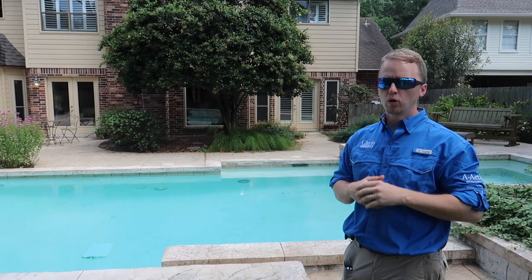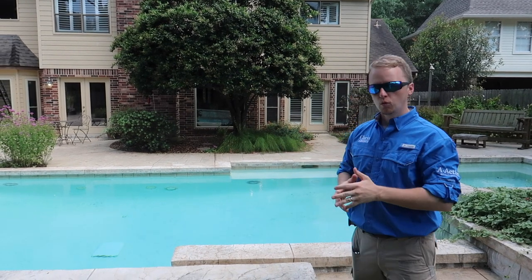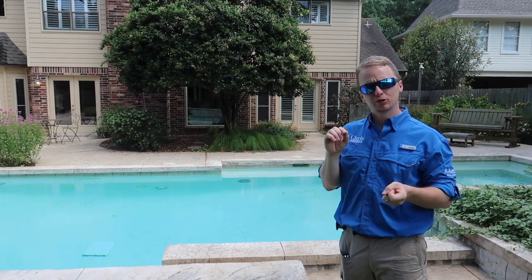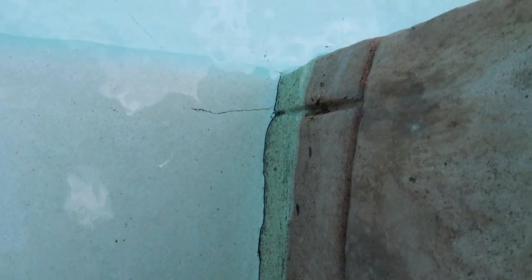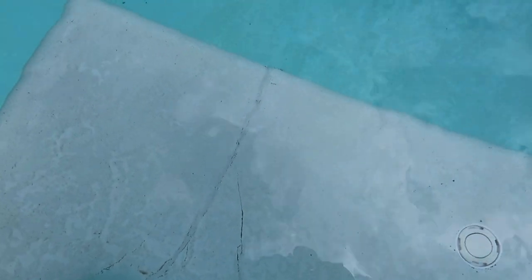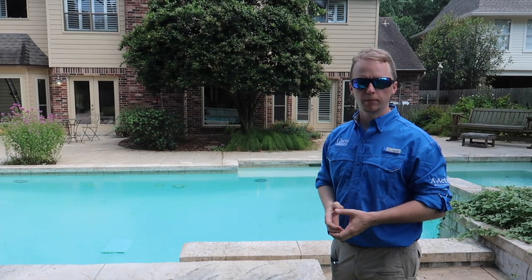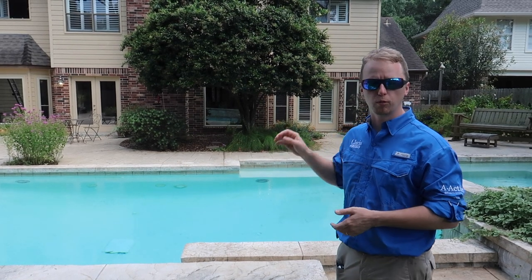Step one: I want you to actually just look at the inside structure of the pool. You're looking for any type of surface defects or cracking — super easy to spot. You don't need to be a rocket scientist to find anything like that; you're literally just looking for a crack. This pool is a great example where my buyer could have easily skipped the home inspector and gone straight to the pool company, because we noticed not just one little crack — we noticed a crack at every corner of the structure.